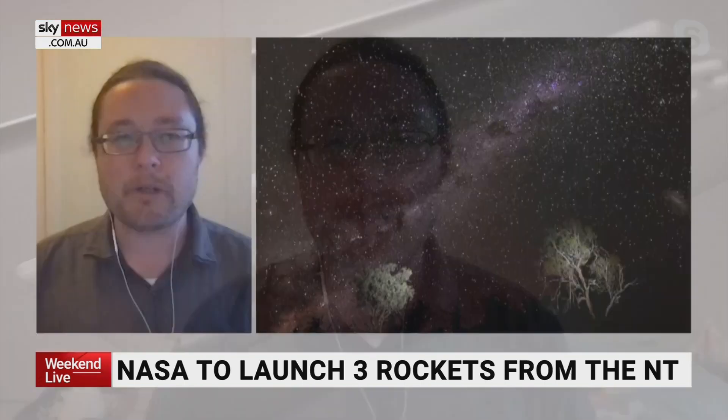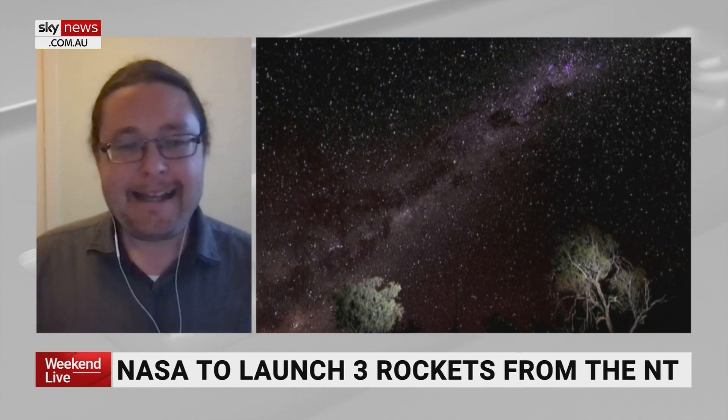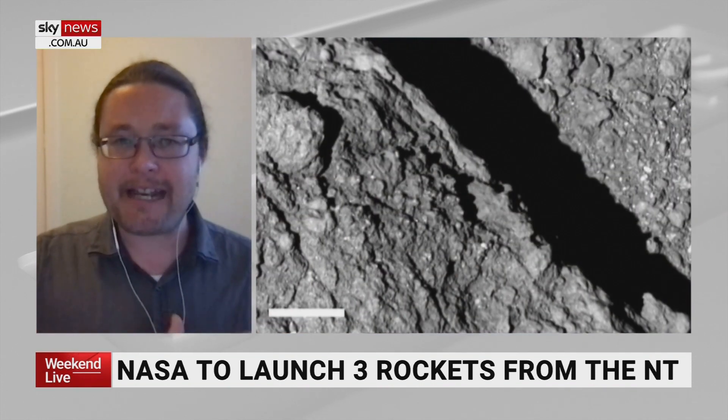Samples from an asteroid which landed in South Australia have shown parts of the solar system. Hayabusa 2, when it landed in Woomera in December 2020, we were all excited to see what secrets would be revealed. This is because it landed on the asteroid Ryugu.